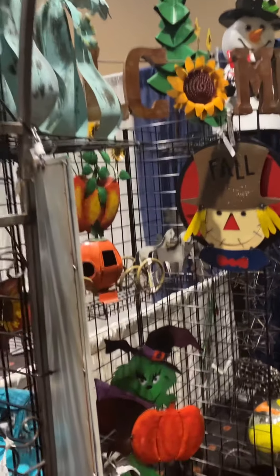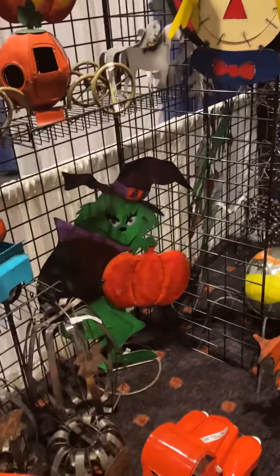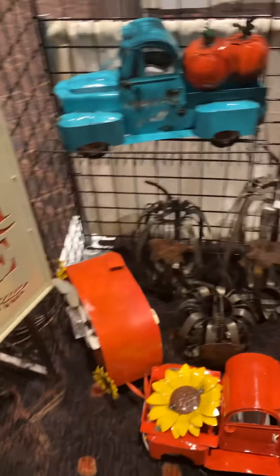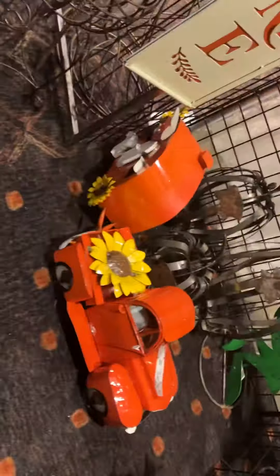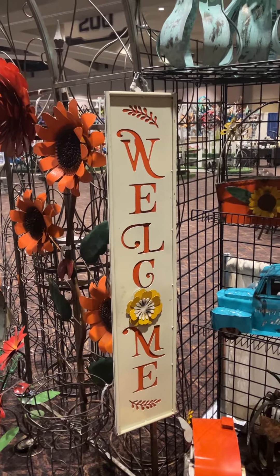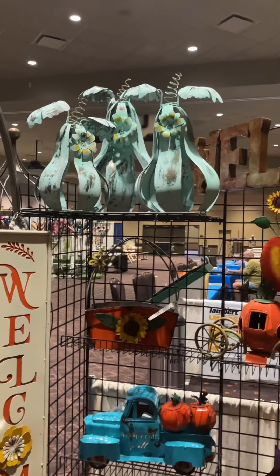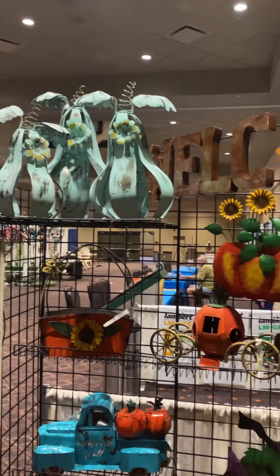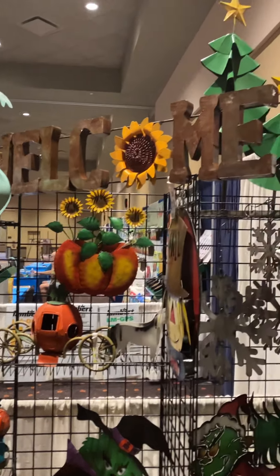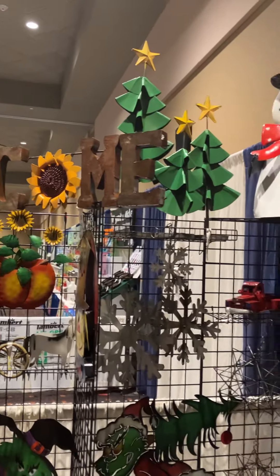Going over to some of our fall line — a set of three pumpkins, great-selling truck with camper, new welcome sign that's great in front of people's entryways, vintage green pear pumpkins as well as other pumpkins, and some awesome signs for your fall.